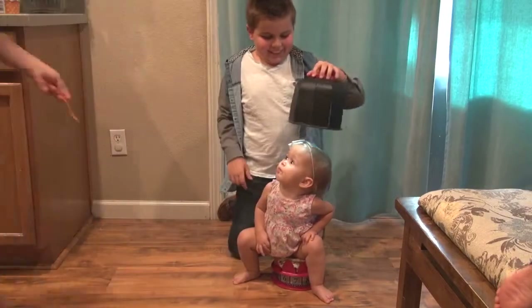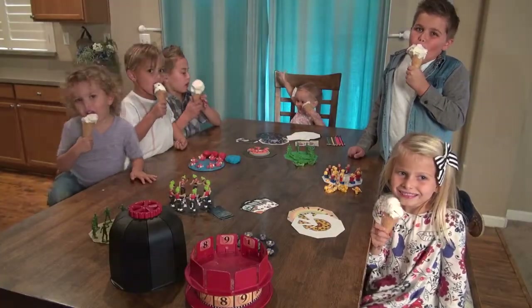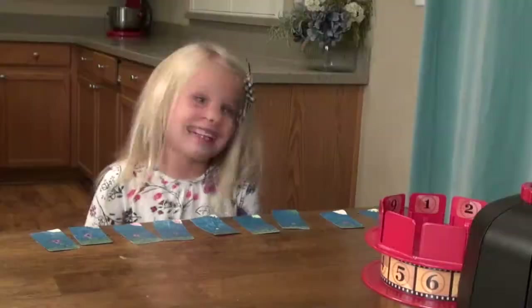No babies were harmed nor trapped inside a zoetrope in the making of this Kickstarter video — which is actually the plot to a couple of different horror movies. Les's kids were compensated with ice cream. Back this project, get your Animation Dome, tell your friends — it's like magic.